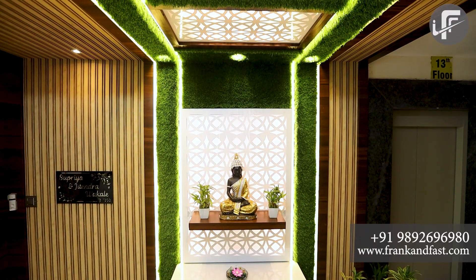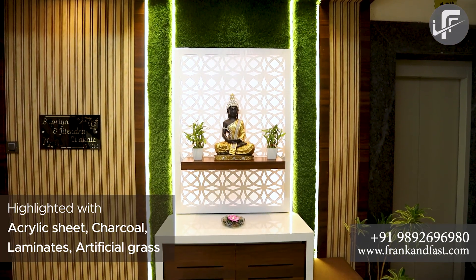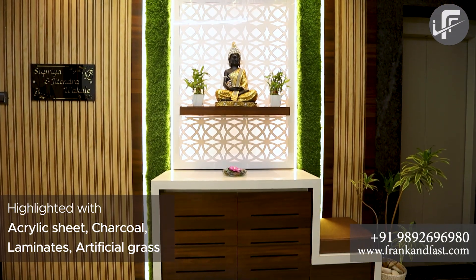We will start with the entrance design, which is attractive and highlighted with acrylic sheets, charcoal, laminates, and artificial grass.